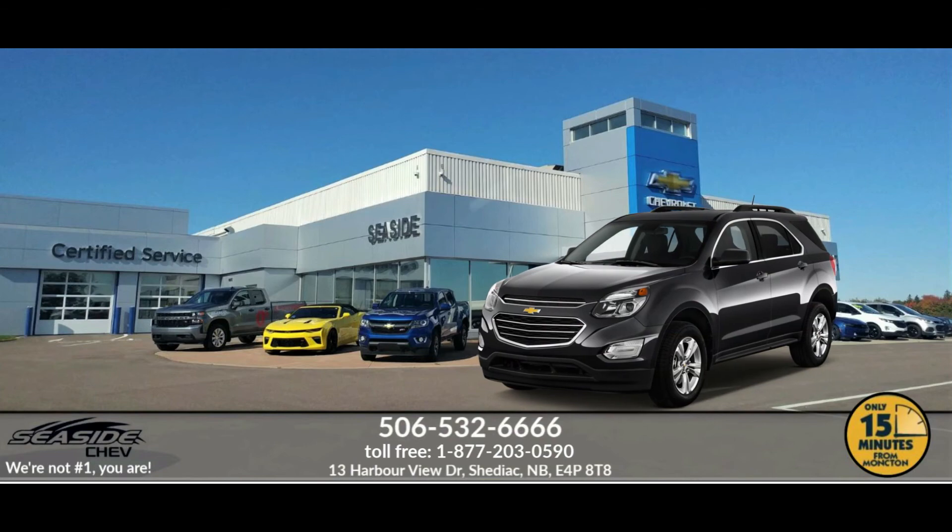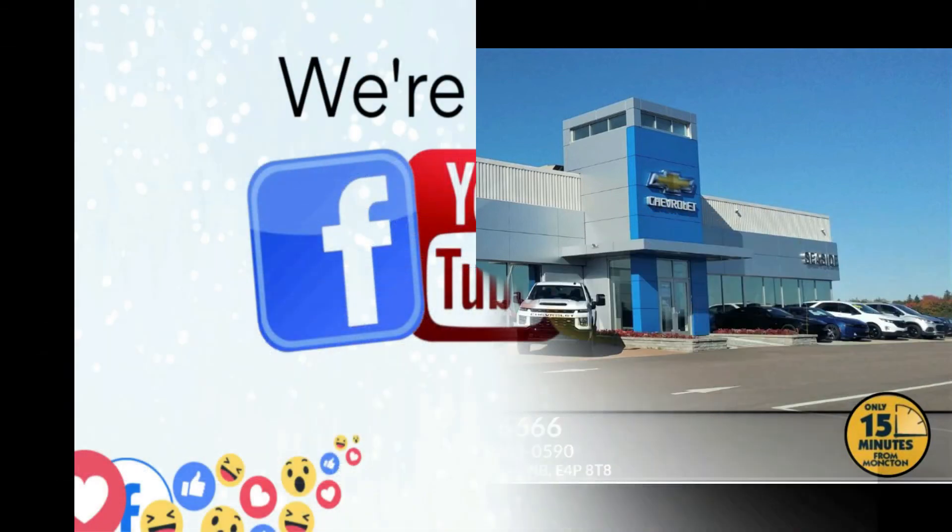Schedule a test drive, or speak to one of our qualified experts to answer any questions you may have, because at Seaside Chev, we're not number one — you are.